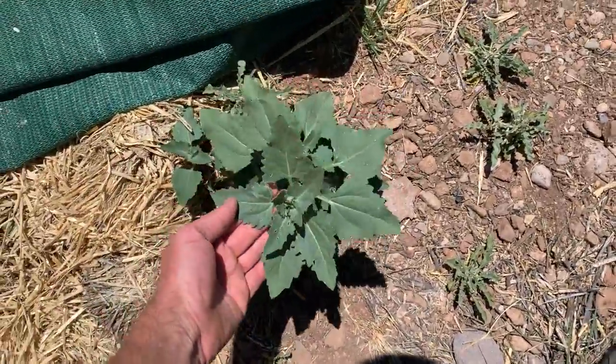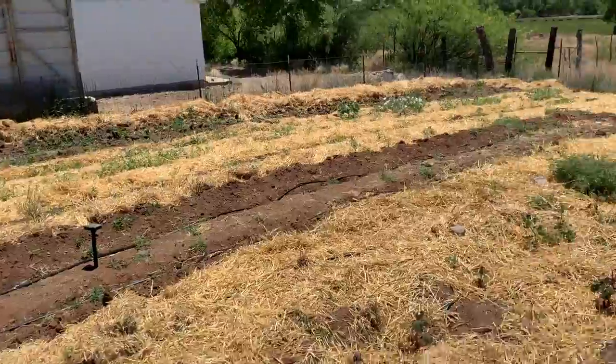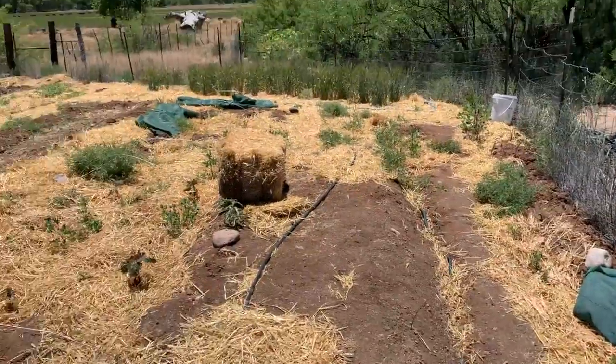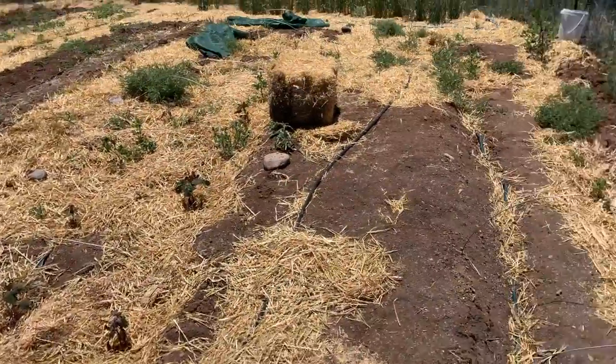Here's the common weed — I have no idea what it is; I'm leaving it because it's pretty. The corn is currently watered every day with the drip tape irrigation here for about 30 minutes. That's the east garden.